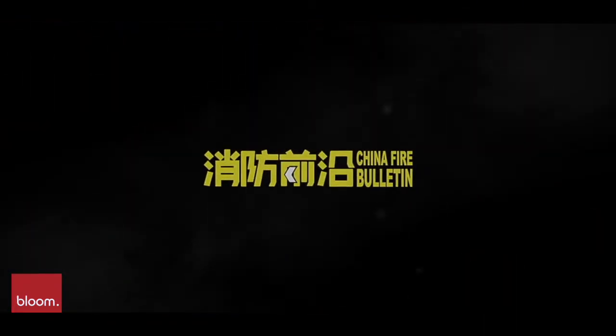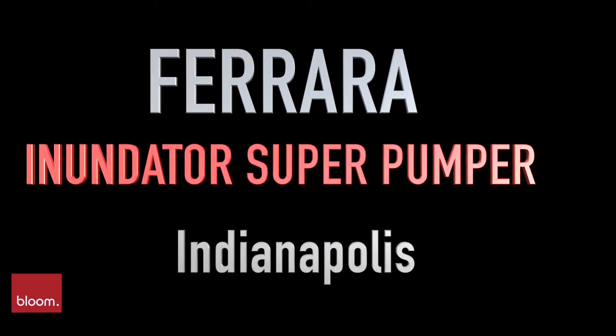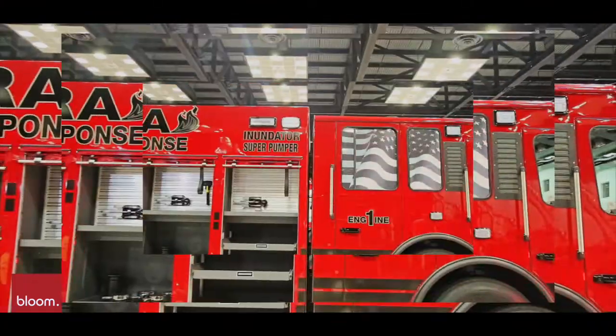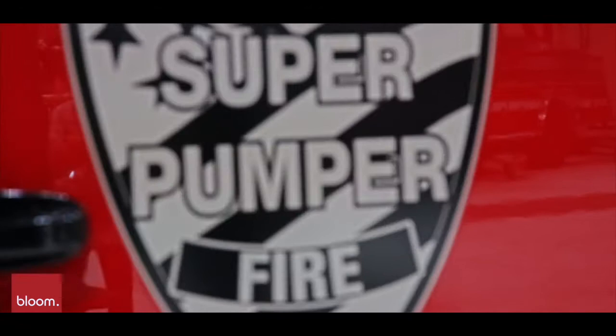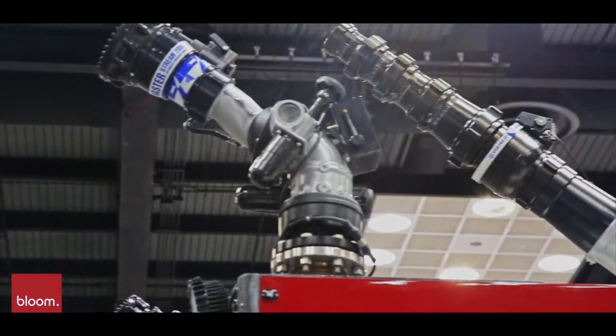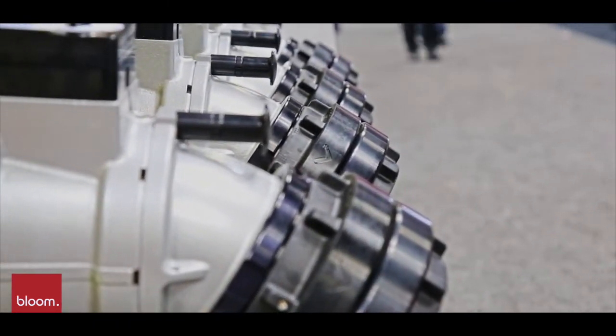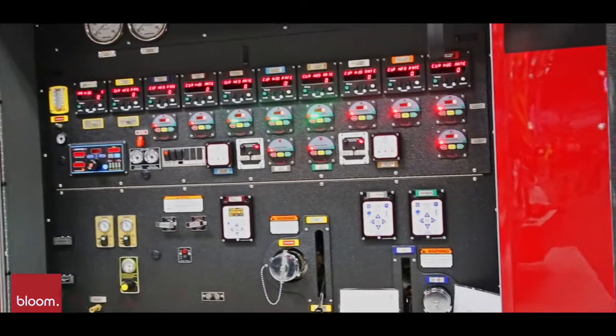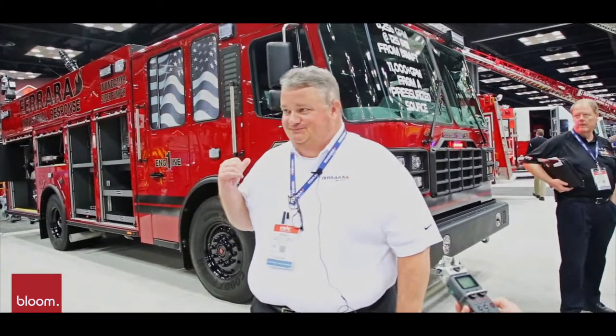Welcome to the show. This is the next generation super pumper, primarily designed for the petrochemical industry.